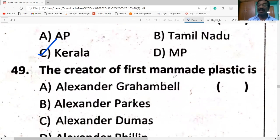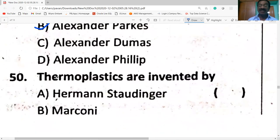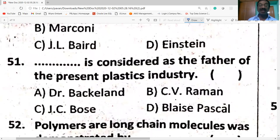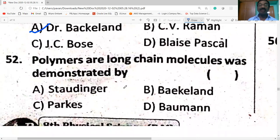The creator of the first man-made plastic is Alexander Parkes. Thermoplastics were invented by Hermann Staudinger. Bakelland is considered the father of the present plastic industry. Polymers are long-chain molecules, as demonstrated by Staudinger.